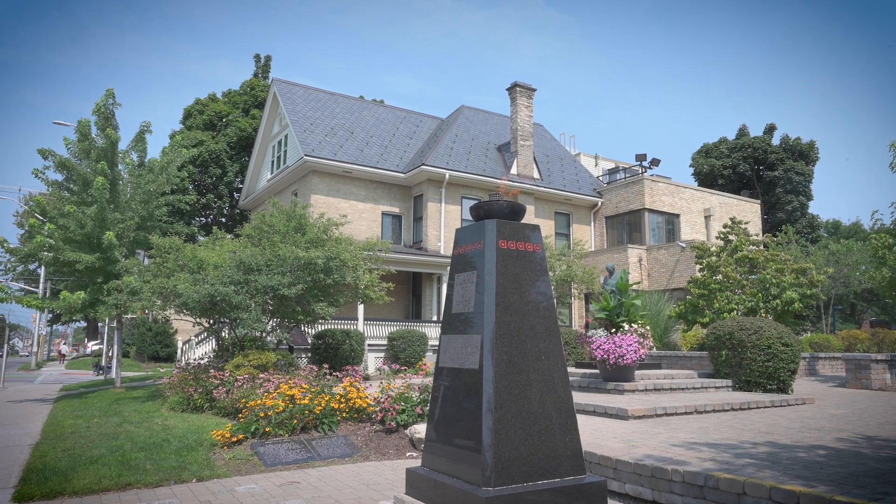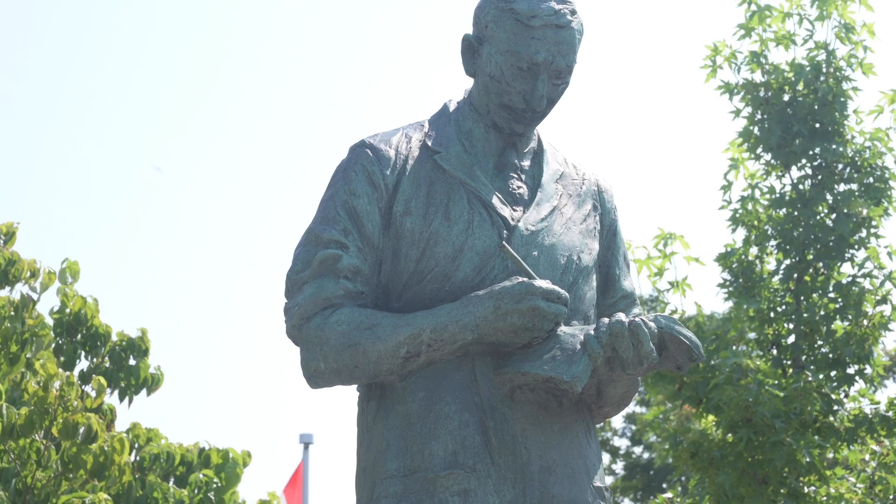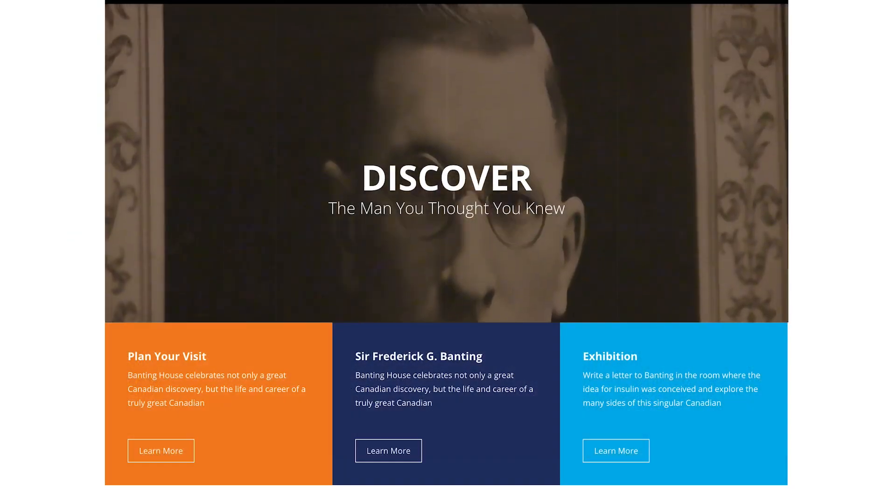The Banting House National Historic Site is located in London, Ontario. It was in this very house, on October 31st, 1920, after a night's rest asleep, that Dr. Banting came up with the idea which led to the discovery of insulin. And it's for that event we're designated a National Historic Site of Canada.